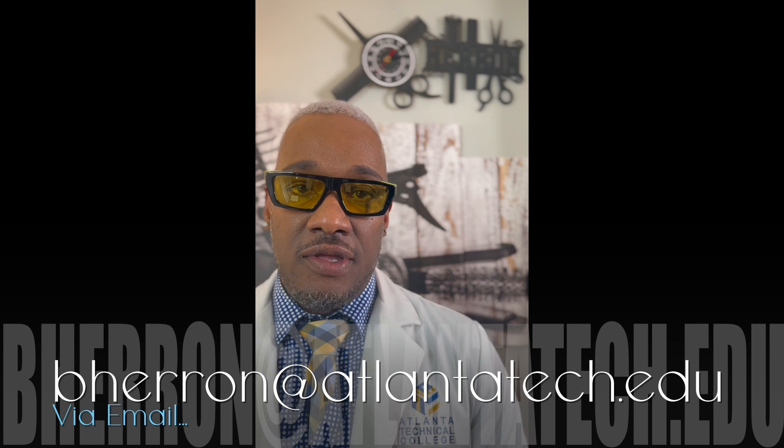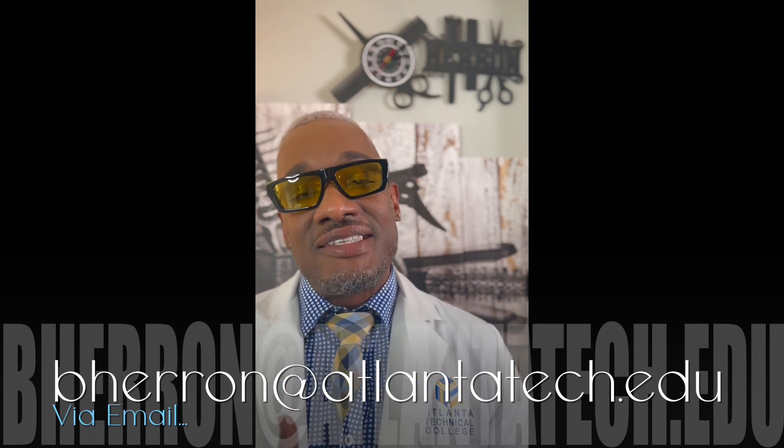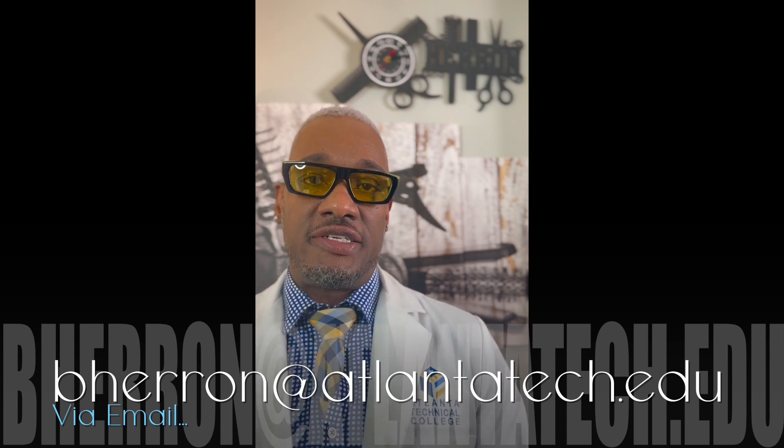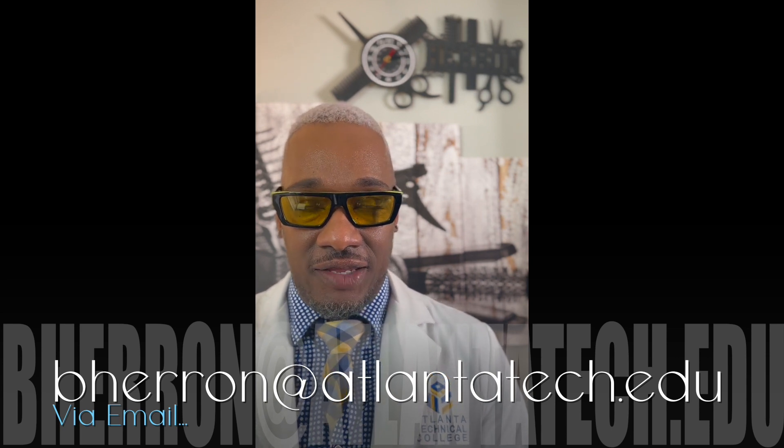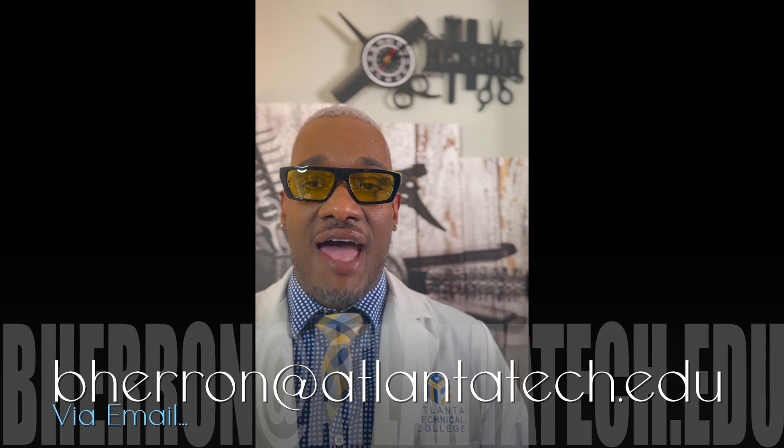There always comes a time when we all need added support, understanding, and clarity. We can ask questions in class and get answers, but sometimes we need additional support. You must communicate professionally and technically by using your designated student email address to contact me at my designated educator email address, which is bherrick at www.atlantatech.edu.